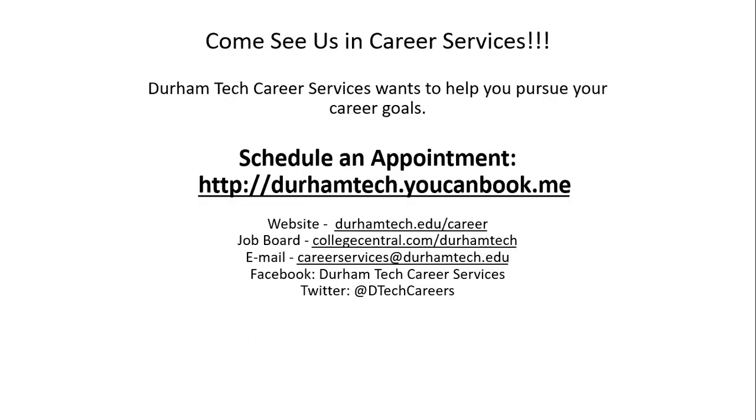That is a quick overview of how to find jobs and internships via College Central Network. We would love to see you in Career Services. If you have any questions or need any help navigating College Central Network, please feel free to schedule an appointment at durhamtech.youcanbook.me.